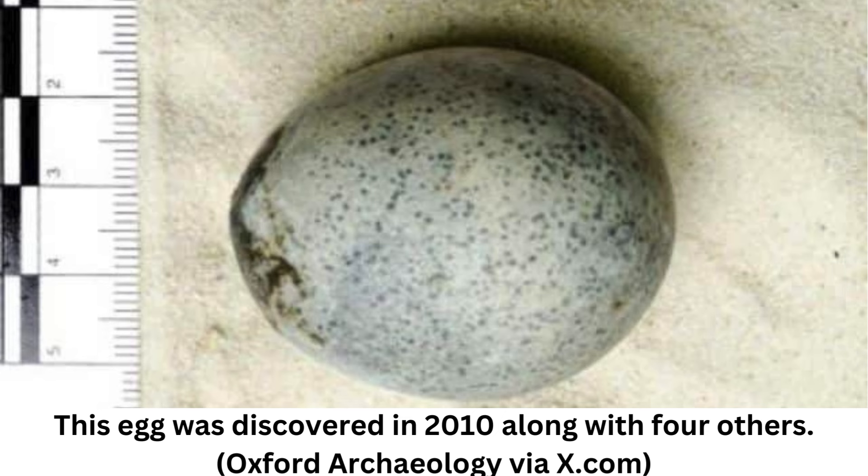Although Roman-era eggshells have been found before, often in graves where eggs were thought to be suitable offerings, this seems to be the first time a complete Roman-era egg has been found in Britain. The only other Roman-era egg to survive intact was found in the hand of a dead infant buried near the Vatican, but it contained no liquids. Archaeologists think it represented rebirth after the premature death of the baby.